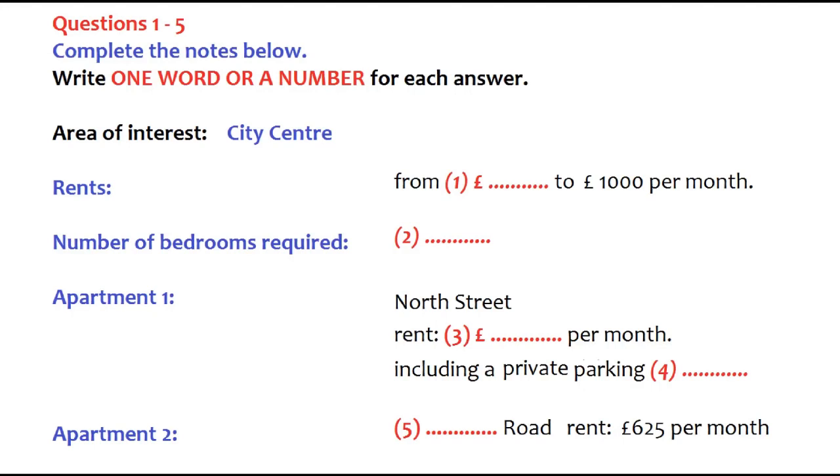Good afternoon. How can I help you? Hello. My name's Kevin Brown. I saw your advertisement in today's local paper — apartments to let in all areas of the city. Yes, Mr Brown. We currently have several properties available. What part of the city were you thinking of?